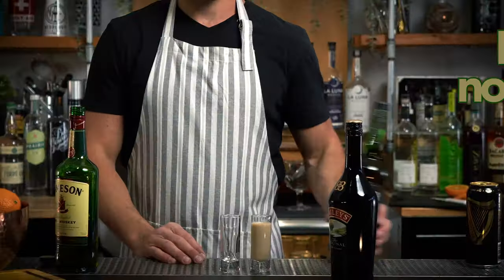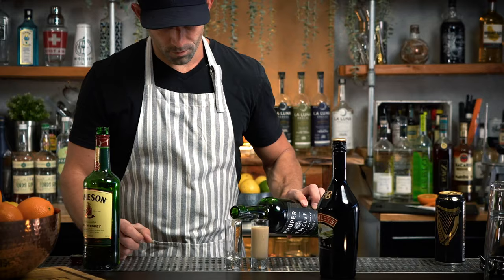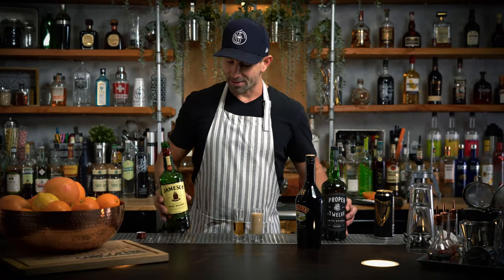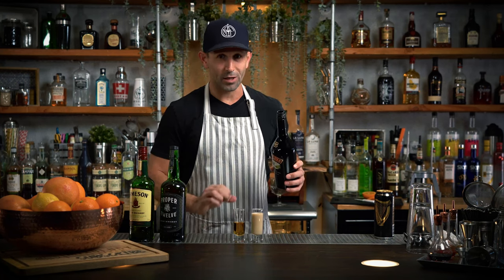Irish car bomb number two: Proper 12. You know that this is Conor McGregor's Irish whiskey, right? Already right off the bat I can tell that the Proper 12 is much darker than the Jameson. Same proof — 40% and 40%. I have a feeling that the Proper 12 is going to be a little bit stronger.